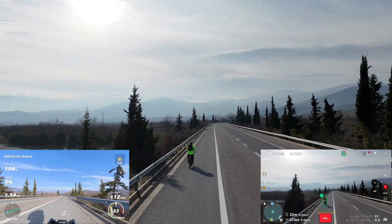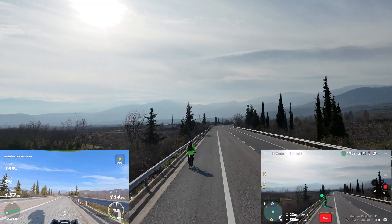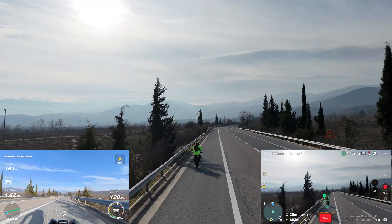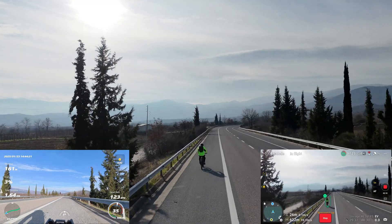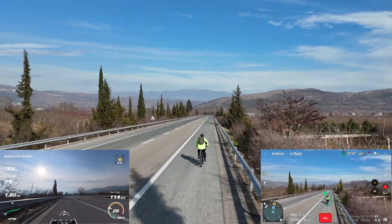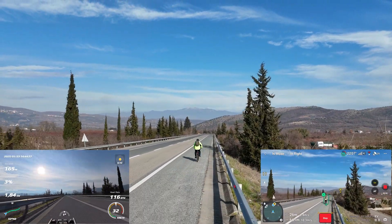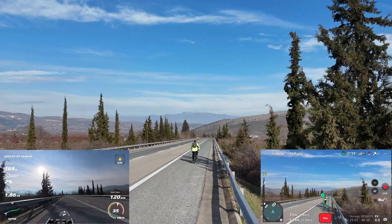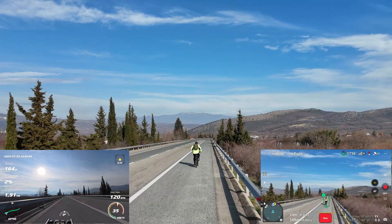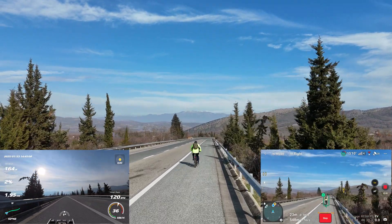The DJI Flip uses advanced AI to lock on to a moving target, ensuring smooth tracking even at higher speeds. In this first run the Flip has no trouble keeping up with me at 35 km per hour. I'm now gradually increasing my speed in 5 km per hour increments to find its upper tracking limit. This approach helps us pinpoint the exact moment the drone begins to struggle. These conditions are ideal for testing — minimal wind and clear visibility — so the results are a true reflection of the Flip's tracking capabilities.